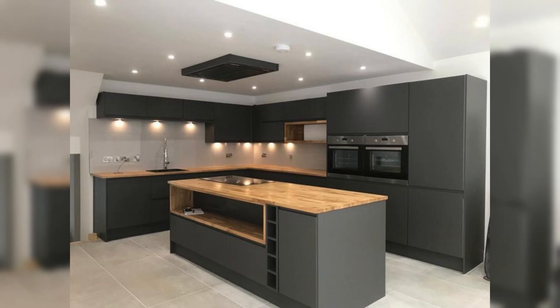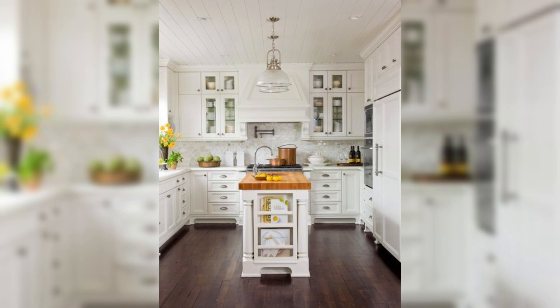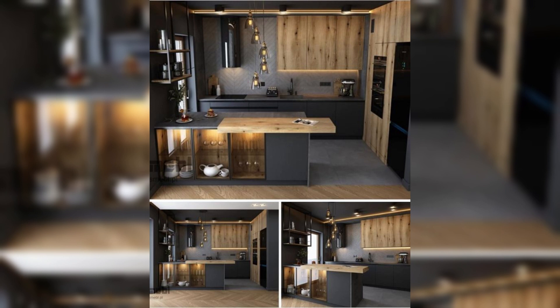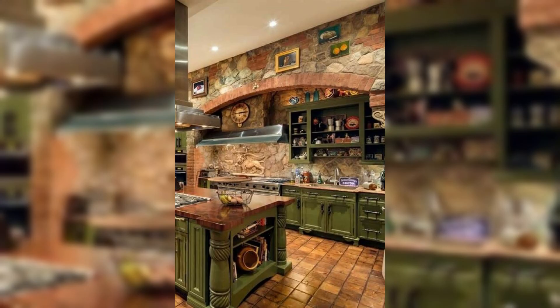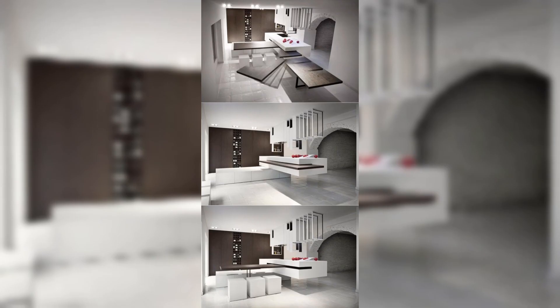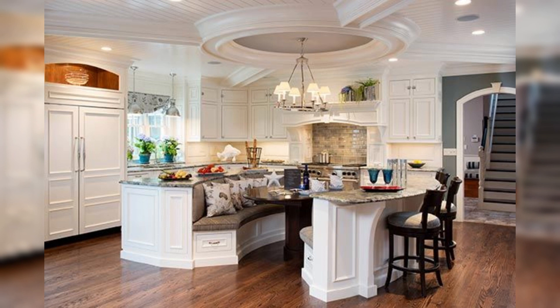Now let's get our hands dirty. In the video, we will walk you through the step-by-step process of cabinet installation, from assembling and leveling the cabinets to securing them to the wall. Our expert guidance will ensure you achieve a sturdy and visually pleasing result. We will cover everything from drilling pilot holes to using the correct hardware so your cabinets stay securely in place for years to come.